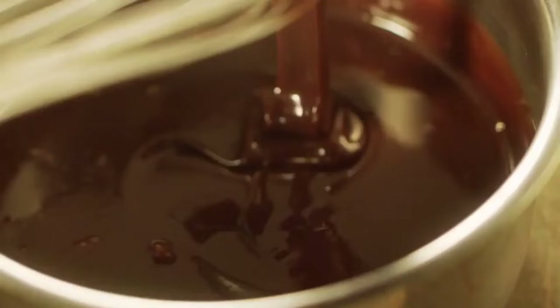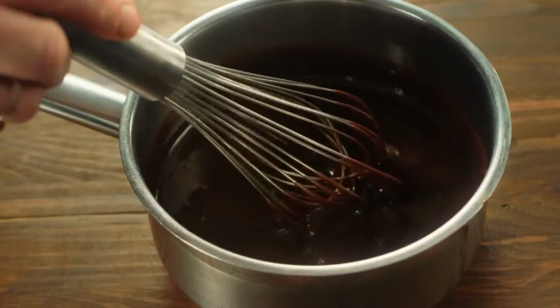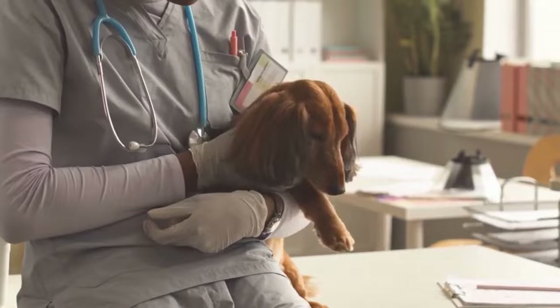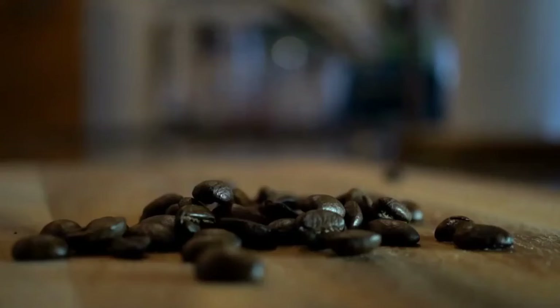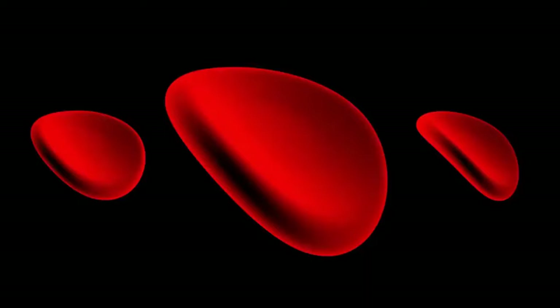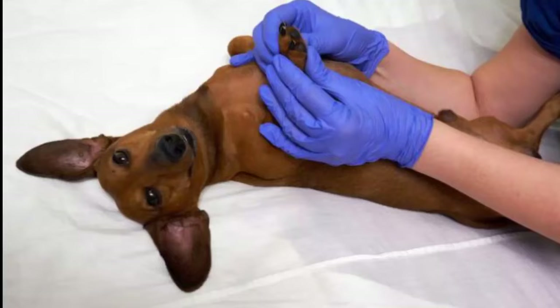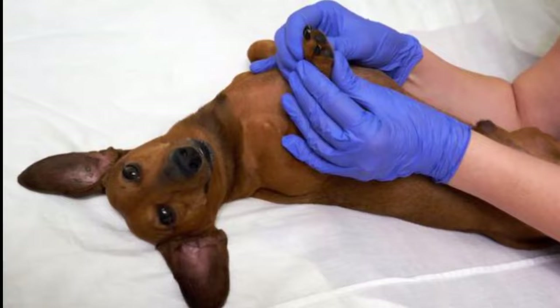Dachshunds cannot eat chocolate. Eating white, milk, or dark chocolate, or cocoa powder can make your Dachshund very sick. Cocoa contains theobromine, which can affect your dog's central nervous system, cardiovascular system, and respiratory system. It also contains caffeine, which can raise your Dachshund's blood pressure and cause an irregular heartbeat, as well as tremors, seizures, and heart failure.